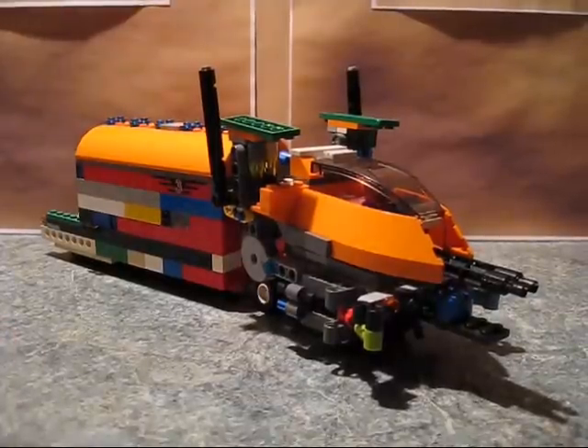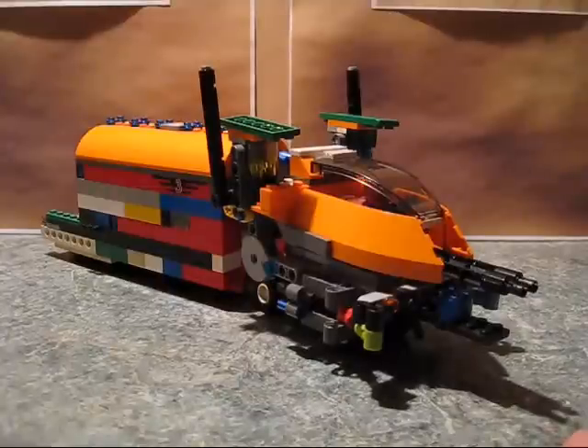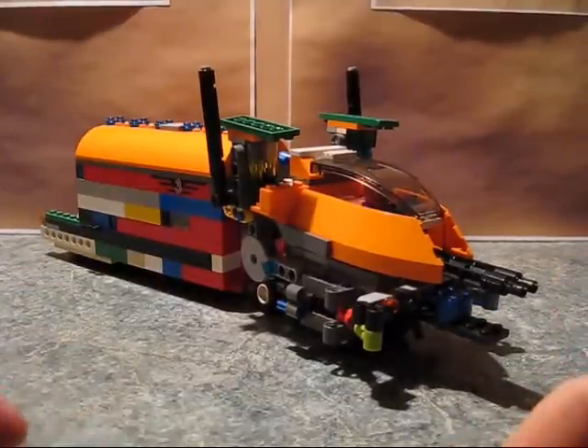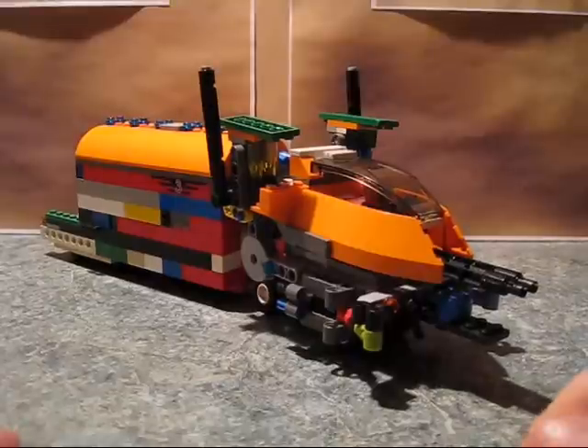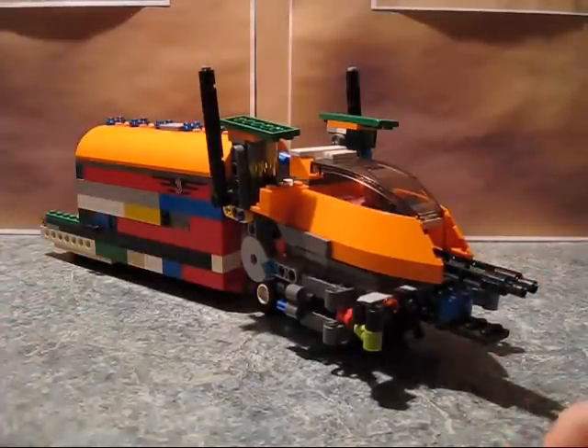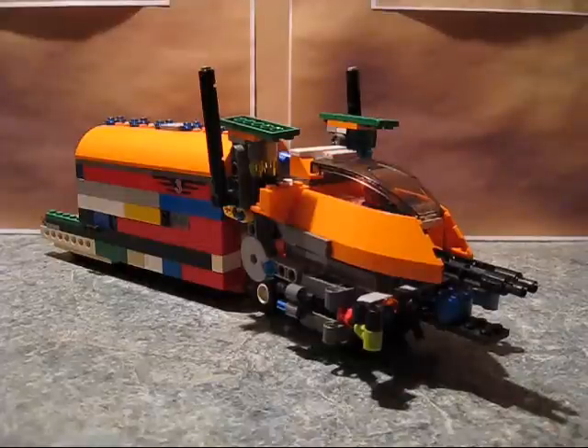And these are all Legos. Each episode I'll be doing like one or two. This one is a larger one, so I'm only doing one. If you don't like the multicolored thing, sorry — I don't have a lot of one particular color.